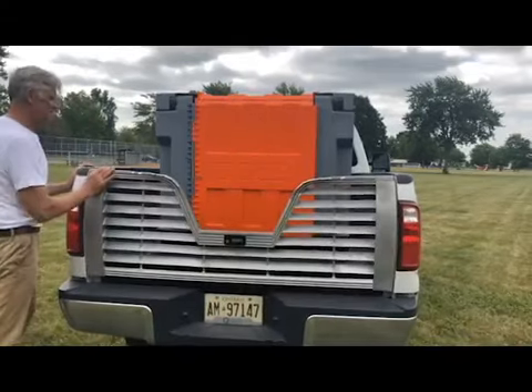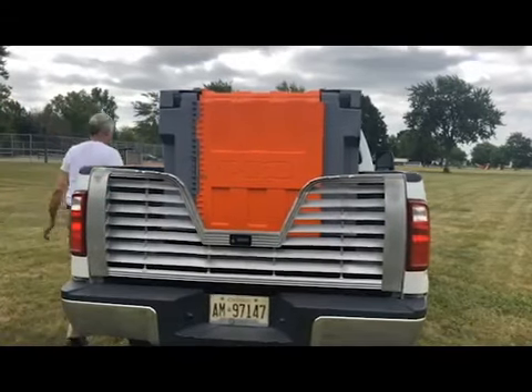You saw how easy it was to deploy and transport in a pickup truck. I love my peepod. That's why I'm using it.